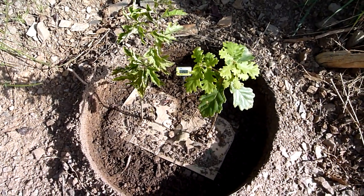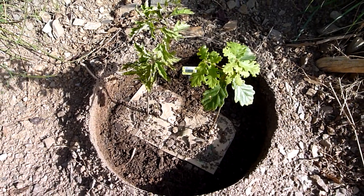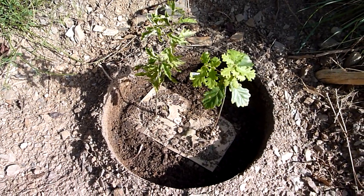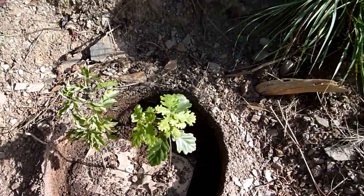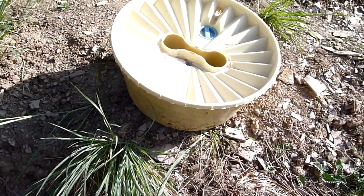We're here at Villa de Cants, Barcelona, the 12th of April 2011, about two and a half to three weeks after the first planting. You see here the place where we just took out one of these biodegradable water boxes.